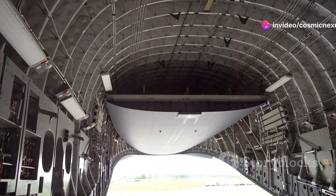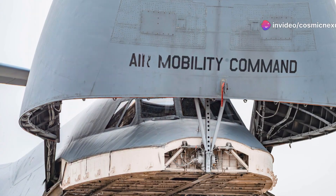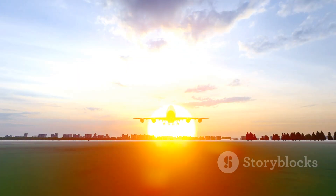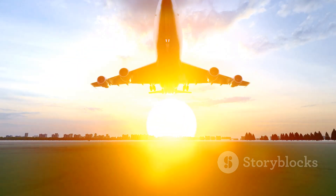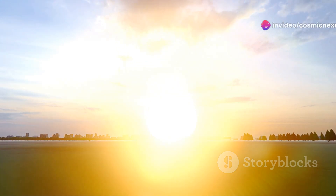With its advanced design and capabilities, it streamlined the process, making it faster and more efficient. It allowed the U.S. to respond rapidly to crises anywhere on the globe. From natural disasters to military conflicts, the C-5 was always on the front lines.